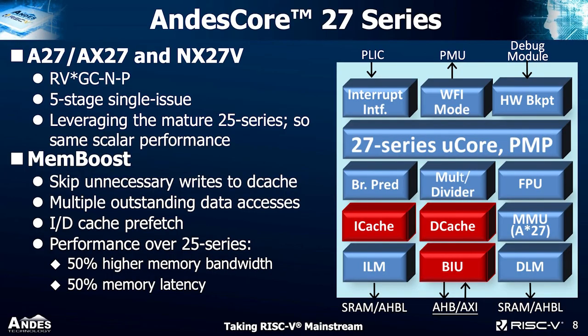The 27 series: first available to customers will be A27, AX27, and NX27V, which has vector extension. Other than the vector extension, all those cores support GC, and we also support N (user-level interrupt) and P (packed DSP). It's a five-stage pipeline single-issue core that leverages the mature 25 series for similar scalar performance. Customers running Linux want to use software directly to pull in data, so we added the memory subsystem to improve memory bandwidth and reduce latency.